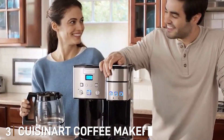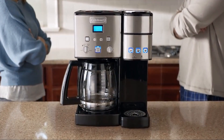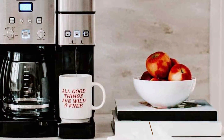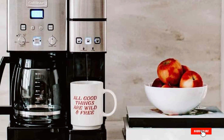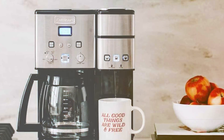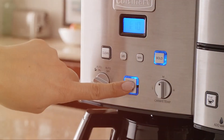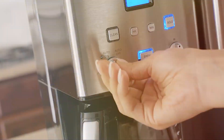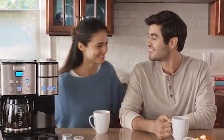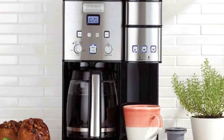Number 3 on our list is the Cuisinart Coffee Maker SS15P1. This machine strikes a perfect balance between classic aesthetics and modern functionality. Its brushed stainless steel finish gives it a timeless look while it caters to contemporary needs. The SS15P1 stands out for its dual brewing capability — it can make a single cup or a 12-cup carafe, offering versatility for different business needs. The brew strength control allows you to choose between regular or bold coffee flavor, catering to varied preferences.